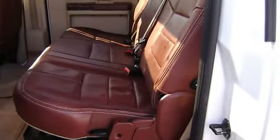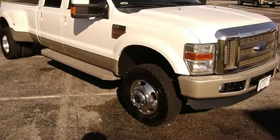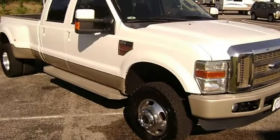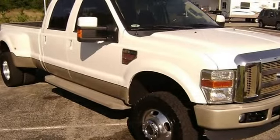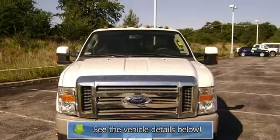All interior components are in good working order. A Super Duty F-350 DRW in this condition with these options is an absolute rarity. This 2008 Super Duty F-350 DRW is sure not to disappoint.